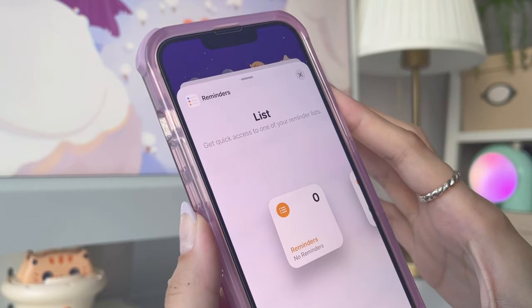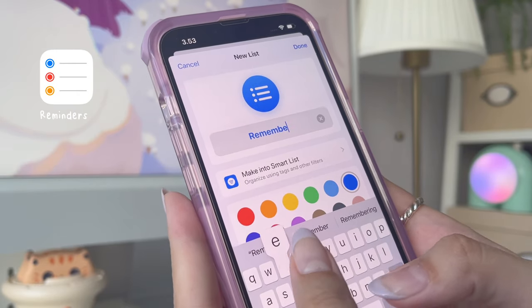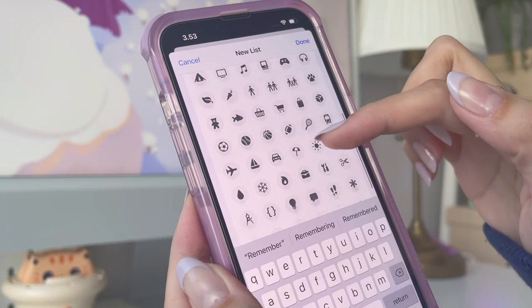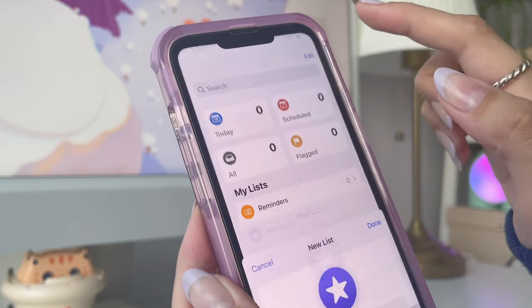For the last page, I'm adding a reminder widget and now I'm making a new list on the Reminders app. Here you can customize the icon and its color — I'm just choosing the star icon and purple color to go with my current theme.